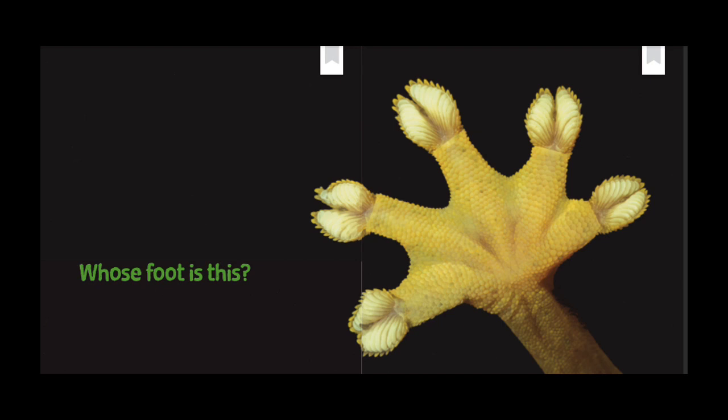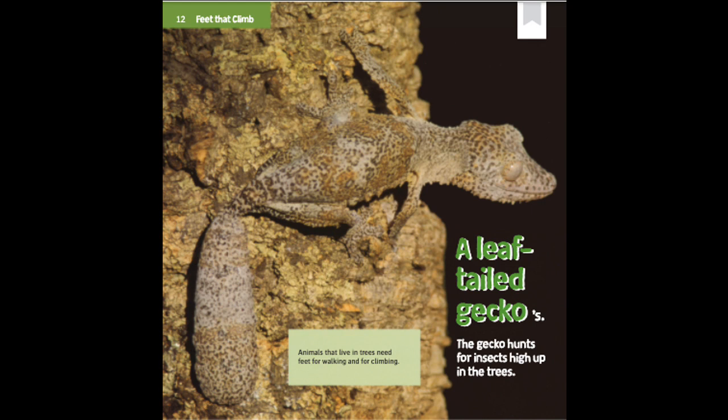Whose foot is this? A leaf-tailed gecko's. The gecko hunts for insects high up in the trees. Animals that live in trees need feet for walking and for climbing.